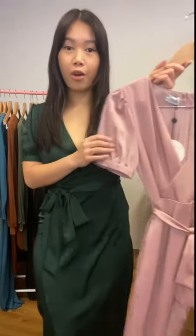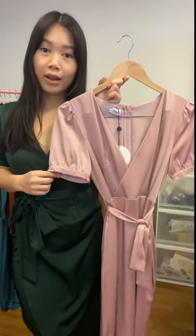This one has been very popular as a bridesmaids dress. It comes in the emerald color that I'm wearing and also in a mauve, which is a really lovely soft pinky-purple color.